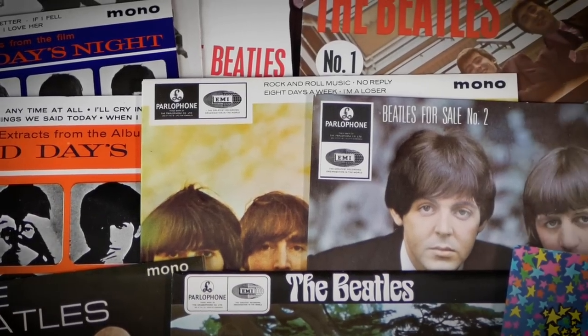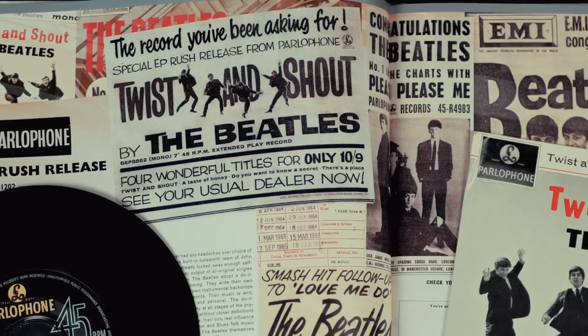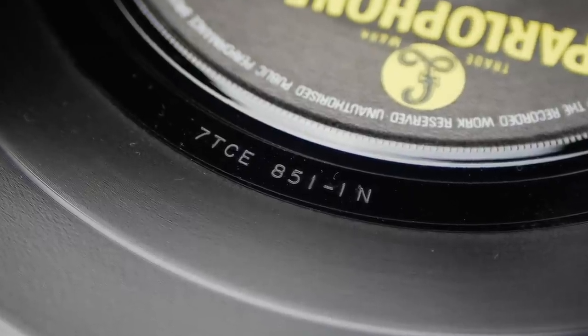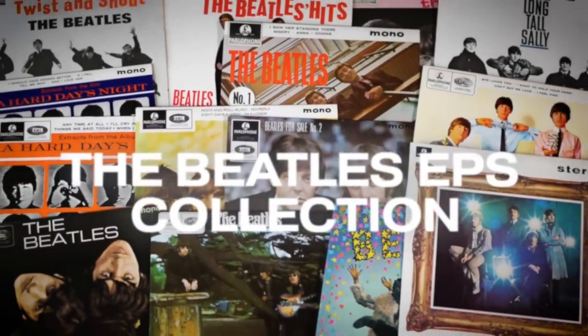In this video, I'm looking at the Beatles UK EPs, specifically at this 1981 EP box set and find out how they compare to the first pressing originals. Hi, I'm Andrew from Parleygram Auctions. After the success of the Singles Collection in 1976 and the BC-13 LP box set in 1978, EMI turned its attention to the Beatles EPs.